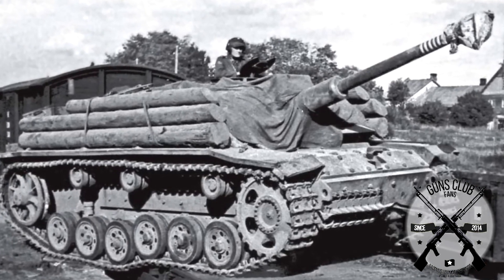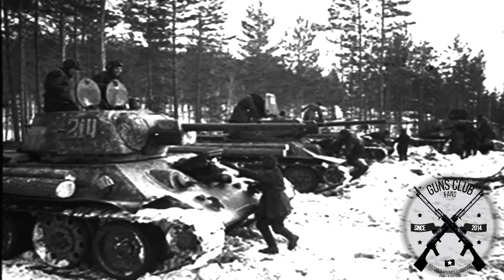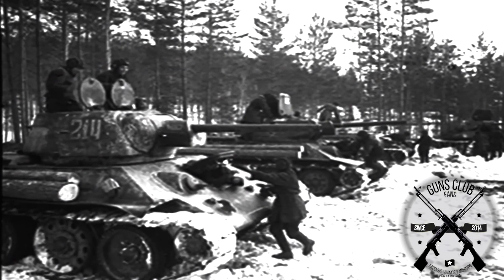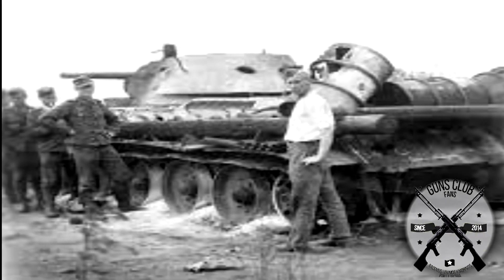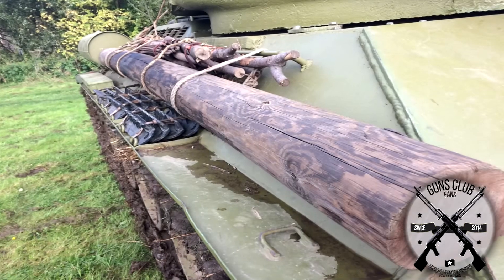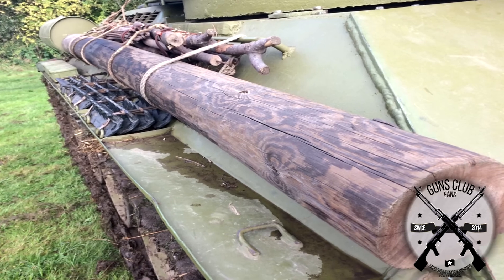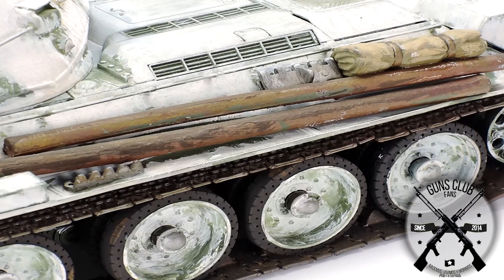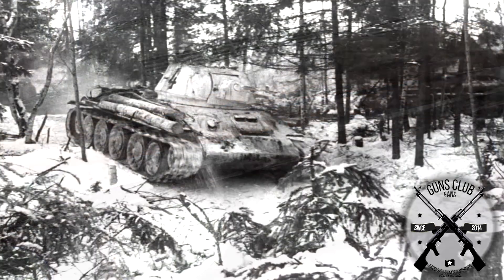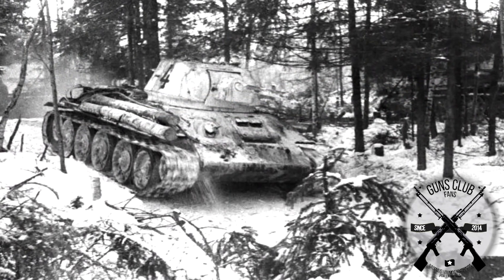The truth is that logs on tanks are something very common to see throughout almost all of tank history, with several purposes. In World War II this practice was so standardized that Soviet tanks carried a log almost from the time they left the factory. This was not at all an improvised practice by the crew. The Red Army carried a whole methodology about it: the logs had to be between 190 and 220 millimeters thick and three meters long. They were so long that they stuck out from the sides, so specific clips were mounted on the back and sides of the tanks to carry them.